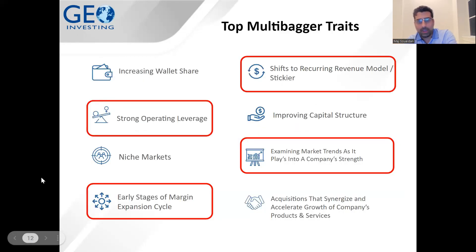Looking at our multi-bagger traits, we have eight here — there are definitely many more we look at, but these are the key ones. Over time, you'll probably see this slide getting bigger. The ones in red are the traits that IEC met when we were following the company: strong operating leverage, getting in at the early stages of a margin expansion cycle, a shift to a stickier revenue model, and examining market trends that play into the company's strengths.